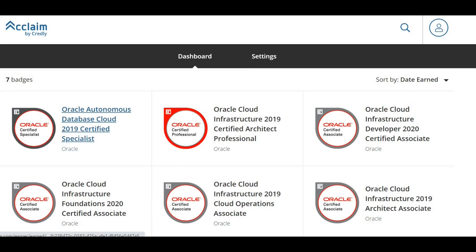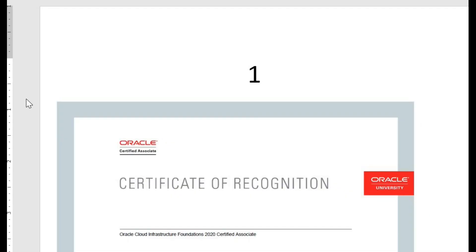I have cleared database specialist, professional, and all associate exams, which Oracle provided free of cost. I'm showing you all my badges from acclaim.com. If you don't know about the website, I have mentioned a link in the description. Through acclaim.com, you can download all your badges and also share your certificate and badge.